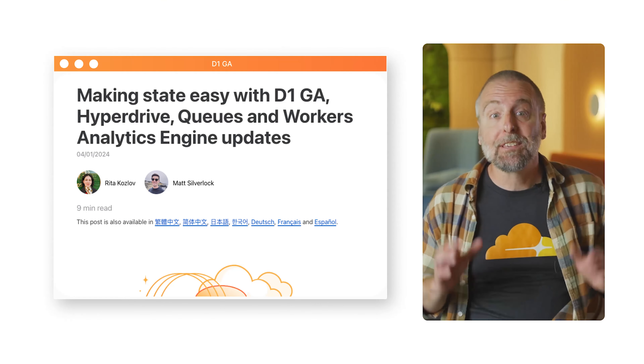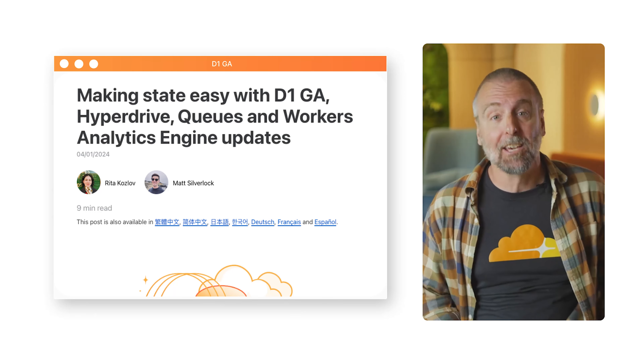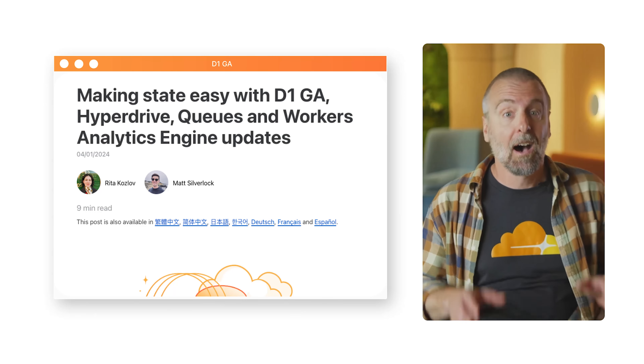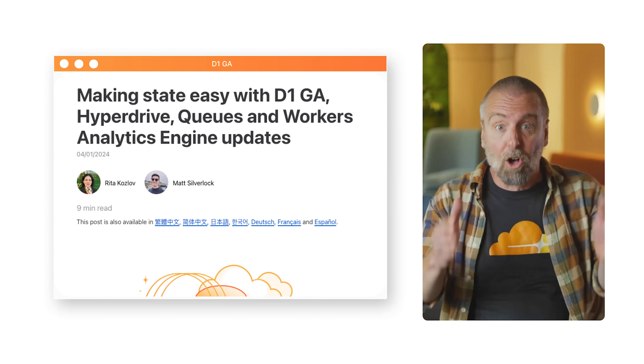Our fully distributed serverless database D1 went GA. It now supports 10 gigabytes of data, and we added new exporting solutions and insight tools. Hyperdrive, which accelerates your Postgres and MySQL databases, also went GA.